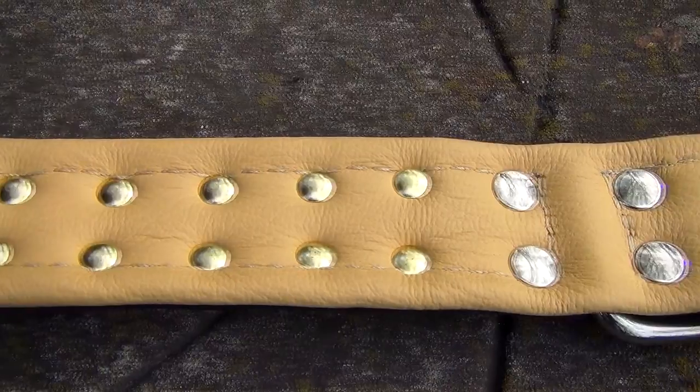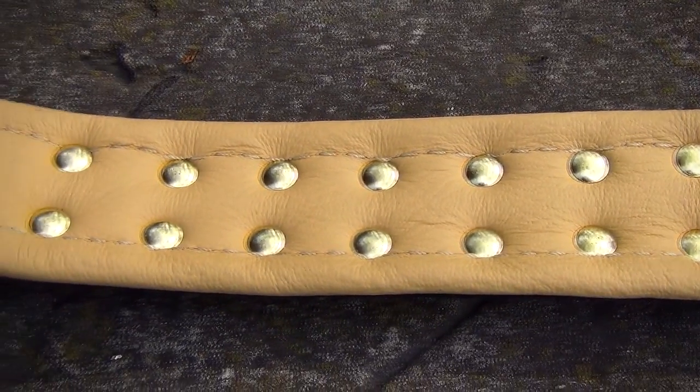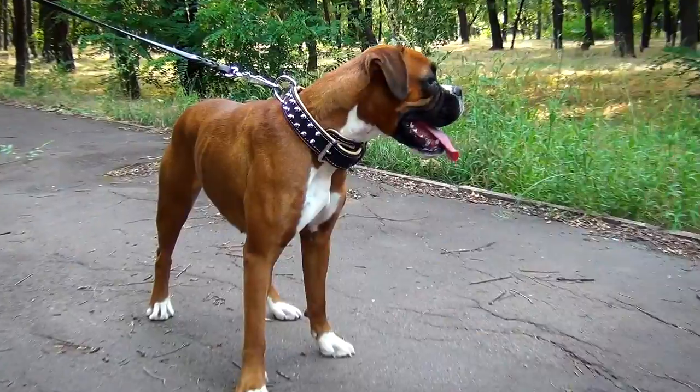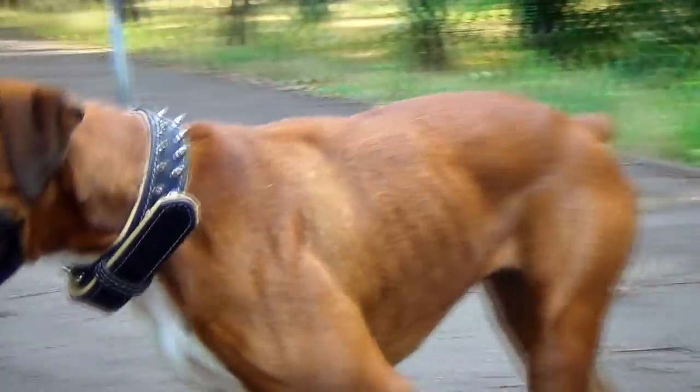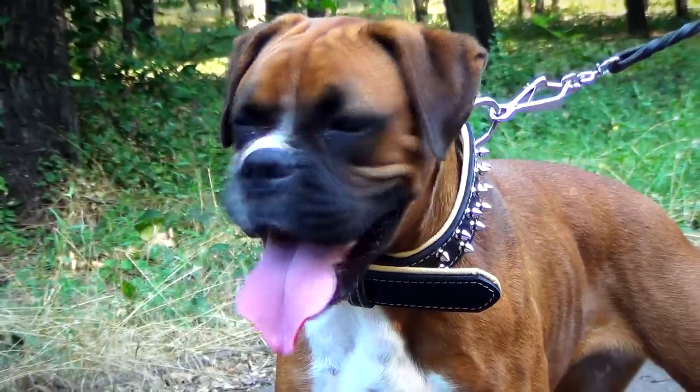Fitted with very soft nappa leather, it will provide your pet with ultimate comfort. No more skin rubbing or irritation. Your pet will feel like wearing nothing at all.